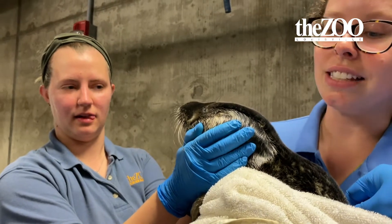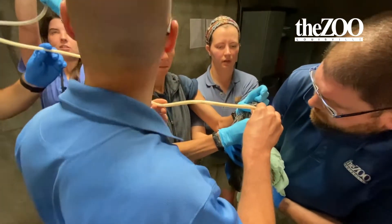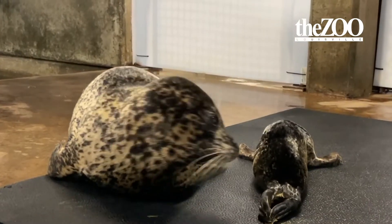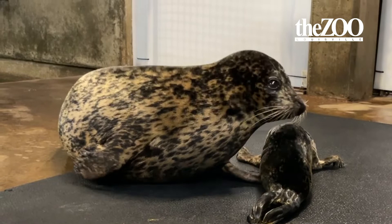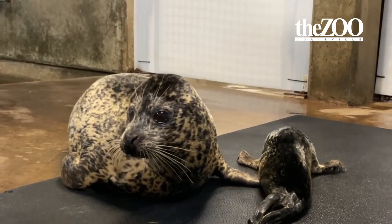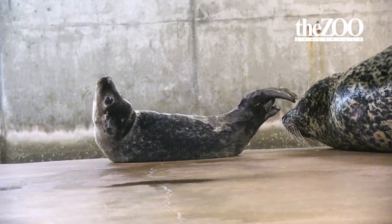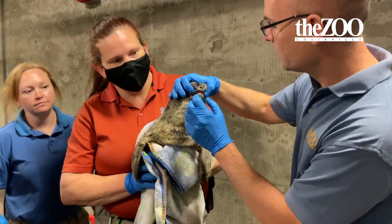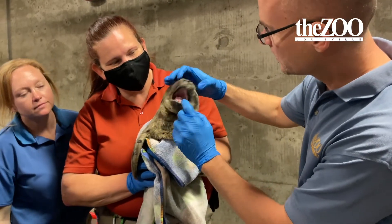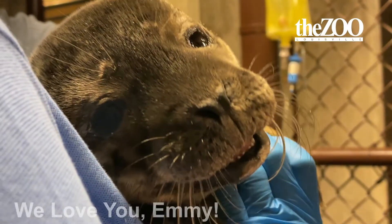We want to get her stronger and we're hoping that this fish formulation we're using will work. We have to caution that in nature, harbor seal pups — up to a third of them — don't make it because of starvation, malnutrition, infections, predation, et cetera. So certainly in nature she would have had a really hard time. In a zoo setting where we can jump in and provide support, supplemental feeding, and fluid support, she has a chance. And so we're all rooting for her.